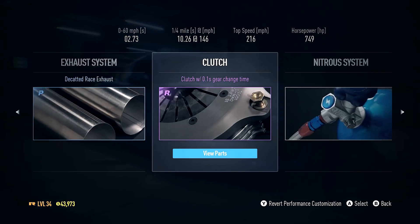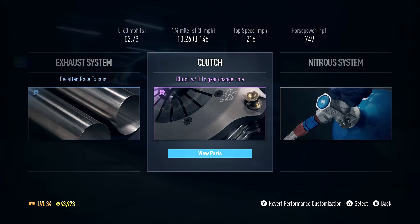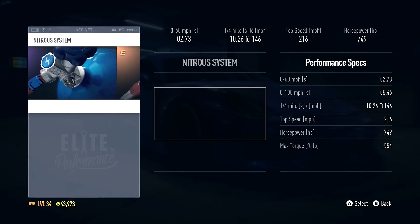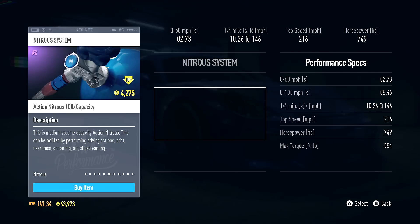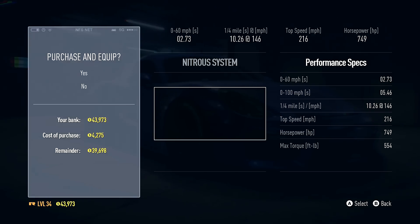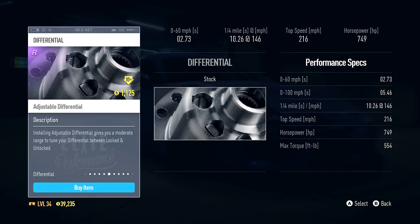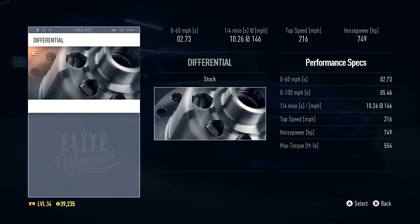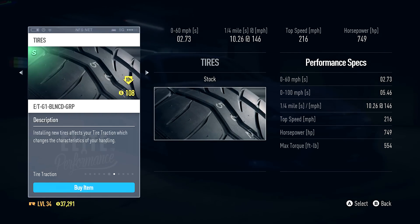Clutch - this car already has a good clutch, never mind. Nitrous system - ten pound action, or 15 pound at level 36 which is close. Two more levels and then we can get that 15 pound, that's gonna be crazy. We'll throw on the action nitrous for now. Suspension - we only have this semi-adjustable suspension. Differential - this should help with tire locking, and it's a fully adjustable differential for $2,000. Tires - this car is a little more grippy so we'll go with grip tires.